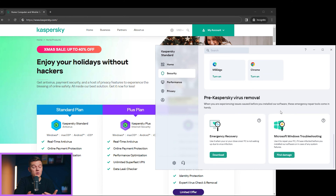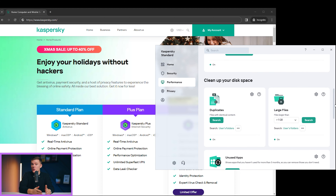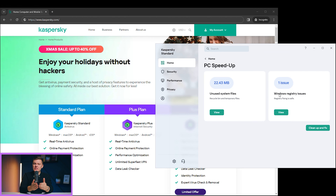Kaspersky offers a compact yet reliable set of tools that get the job done. Whether you're looking to protect your online privacy or simply declutter, Kaspersky has got your back. Its cleanup armory boasts tools like a PC Cleaner, PC Speedup, and Hard Drive Health Monitor.